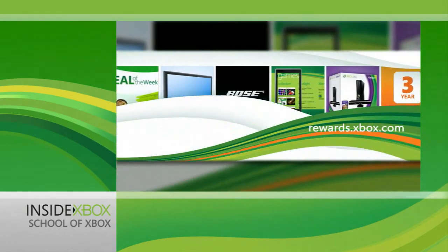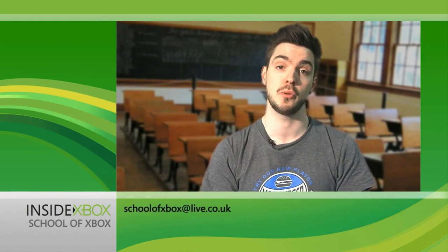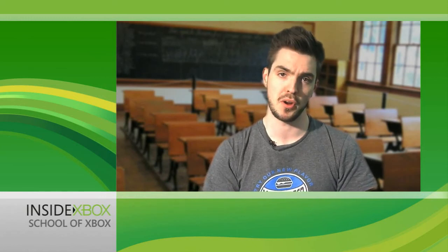Here's another School of Xbox motto: don't forget to check the School of Xbox archives to discover even more useful Xbox tips, and send any questions you have to schoolofxbox@live.co.uk, making sure to include your gamertag. It's not a very catchy motto, but it makes a good point.